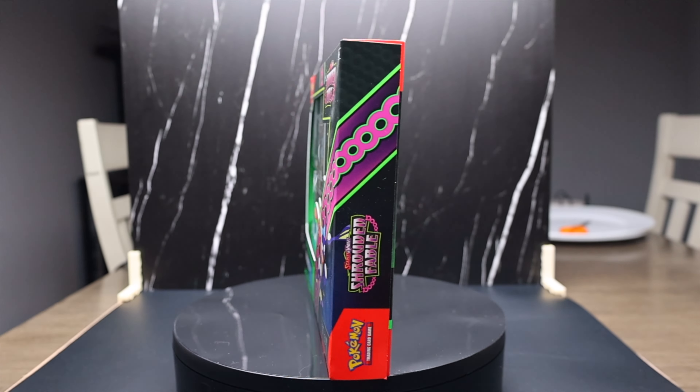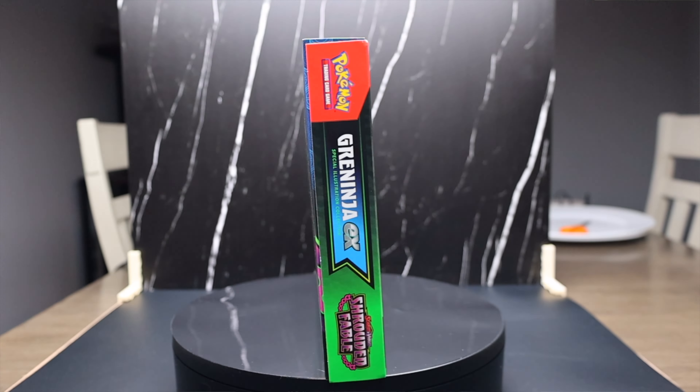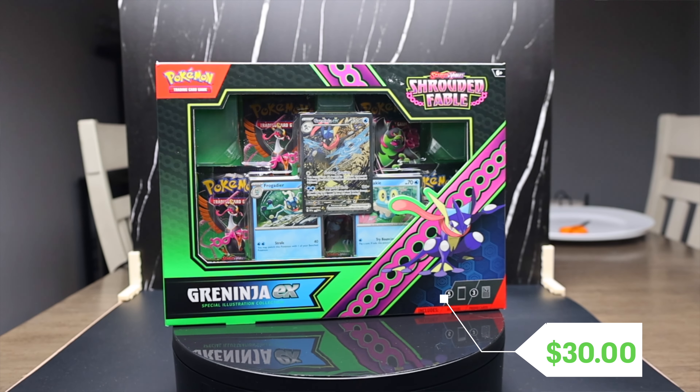We're looking at the newest product releases for Shrouded Fable, one of the newest sets in the Pokemon trading card game. This is one of the coolest promo boxes I've ever seen — this is the Greninja EX Special Illustration Collection. I have to say this card is so nice looking; I've just been seeing people go crazy about this promo card.